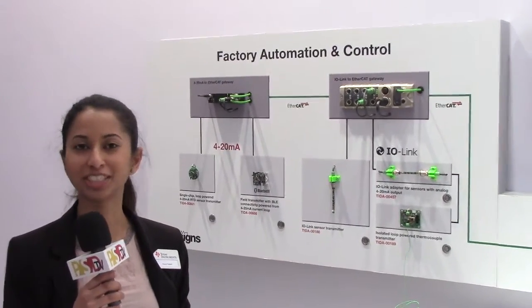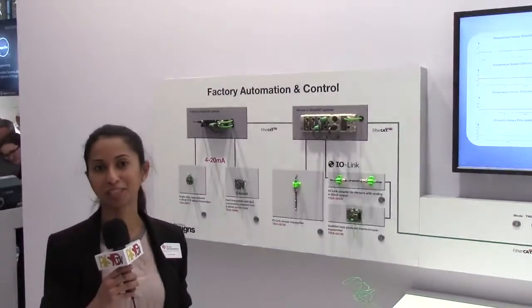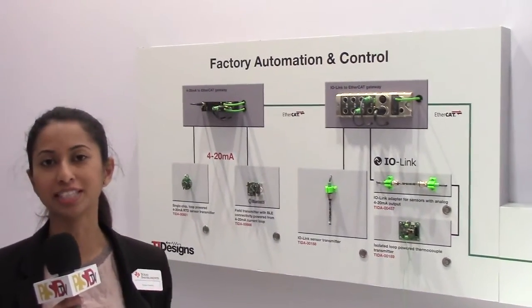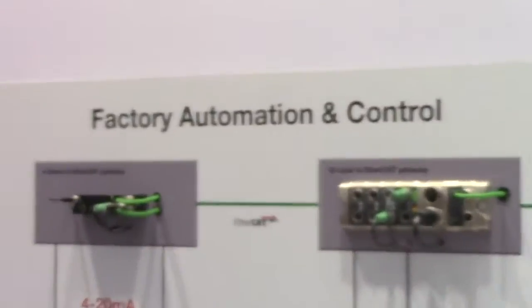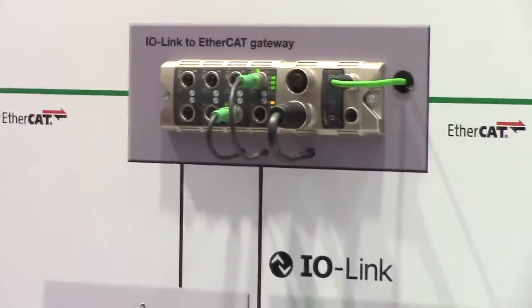Hi, I am Punya Prakash with Texas Instruments and I lead one of our product lines within the embedded processing business. What we have here is the demo of a smart factory with Industry 4.0 using TI's analog as well as embedded processing technologies.